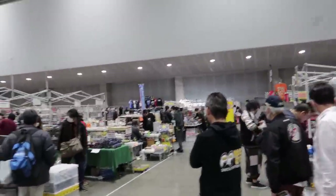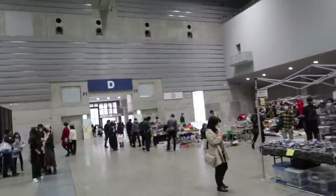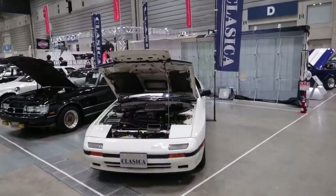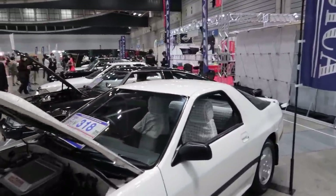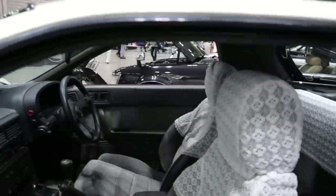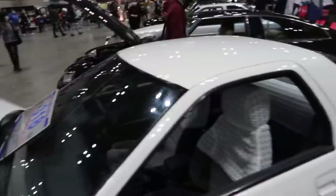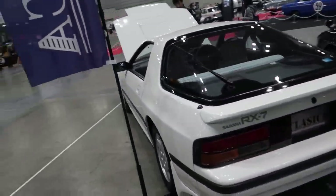I feel like the flea market section is kind of lacking this year — definitely a lot smaller than it was last year. Nonetheless, still very, very cool. Another beautiful FC — man, it's even got lace covers on there. So nice. This one's for sale — $31,000 USD. Far out. Worth it by the looks of it — this thing looks clean as. But it's not a Series 5. Needs to have the round lights for me.